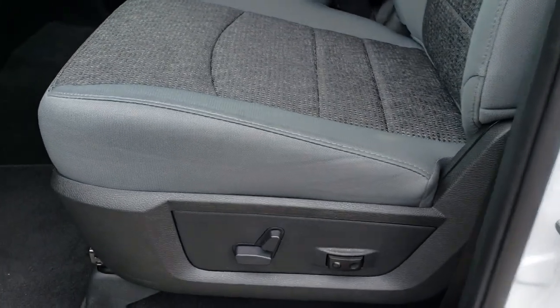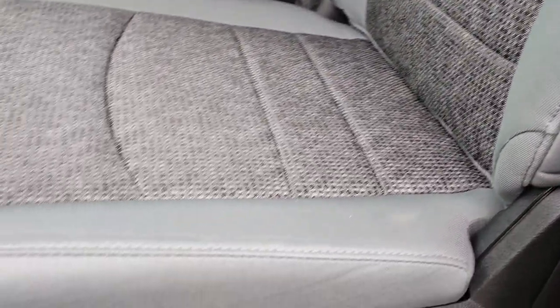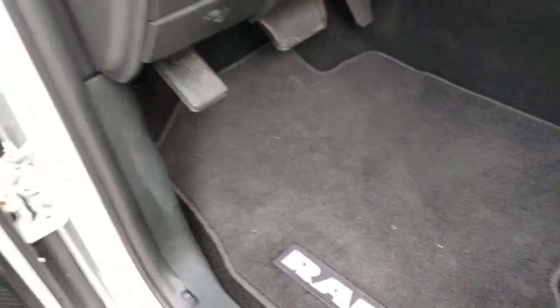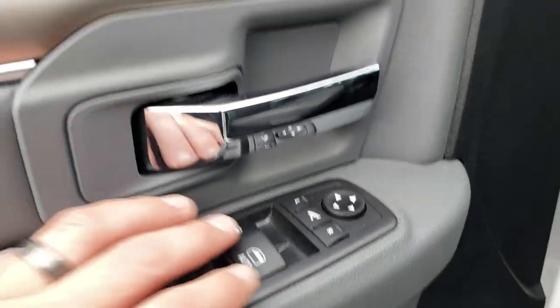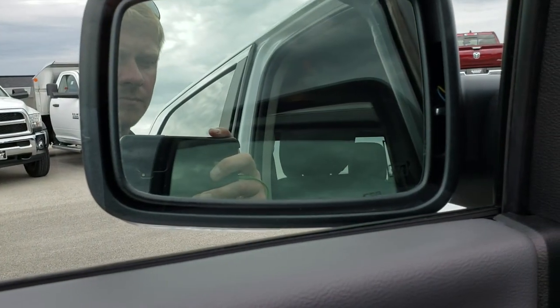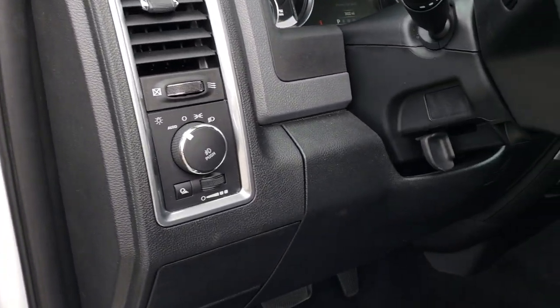Inside the Big Horn package we have the gray cloth interior. Both of the front seats are heated. You get a power driver's seat with lumbar. Factory floor mats throughout. Power windows, power locks, power fold-in mirrors. It has the auto headlamps.